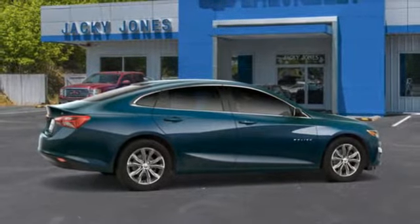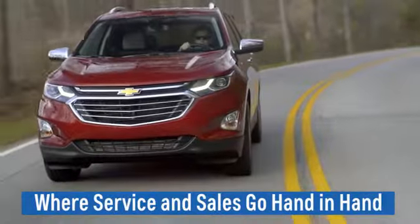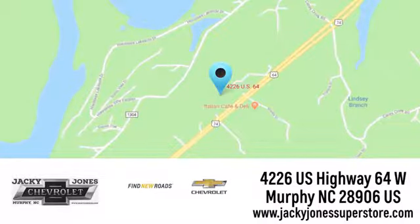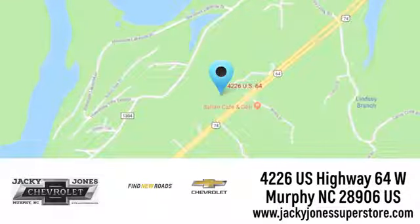See it for yourself when you take it for a test drive. Jackie Jones Chevrolet, where service and sales go hand in hand. Call, click, or stop in today. We're conveniently located at 4226 US Highway 64 West in Murphy, North Carolina.